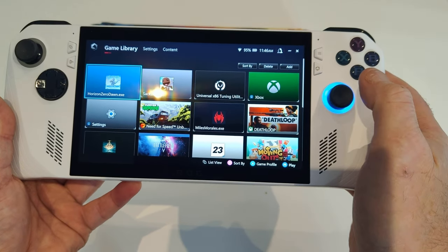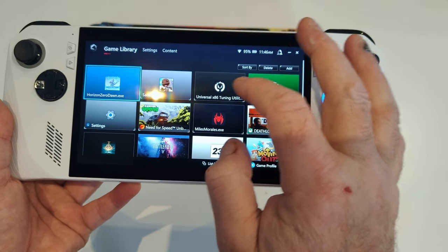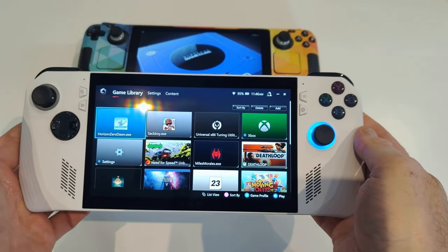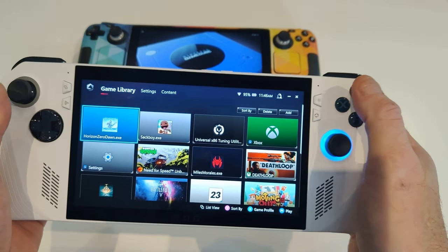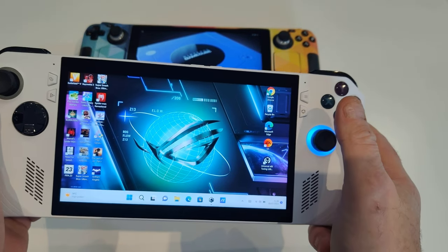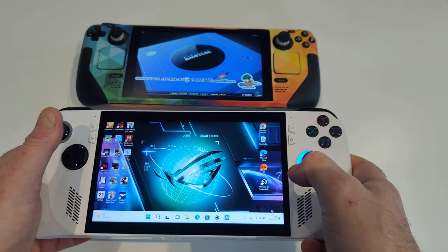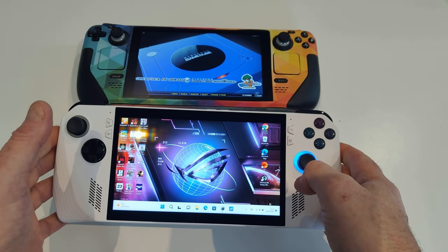I'm not going to do a deep dive into this — this is just a video about my opinion and what I prefer. I prefer the Ally to the Steam Deck because it's lighter, the screen's better. A lot of people might not care about that, and it's an individual opinion — you can never be wrong on your opinion. I'm not saying one's better than the other objectively; I'm just saying in my opinion this is better than the Steam Deck. I much prefer the screen.